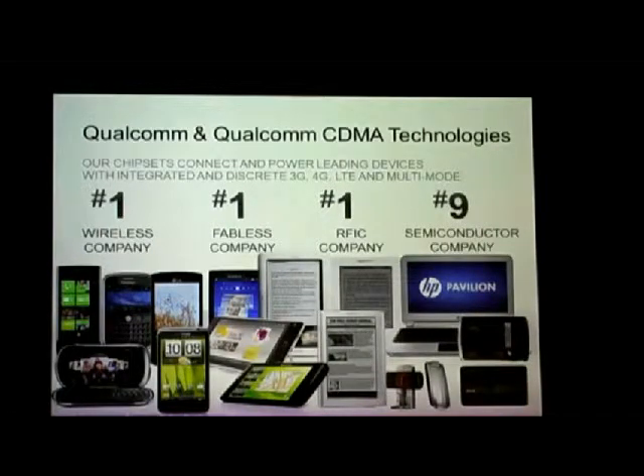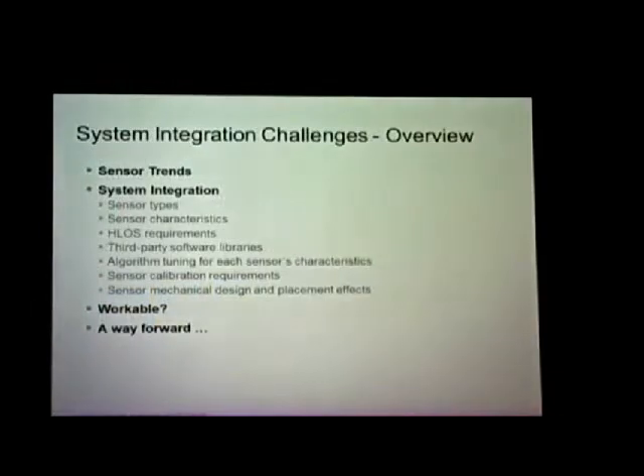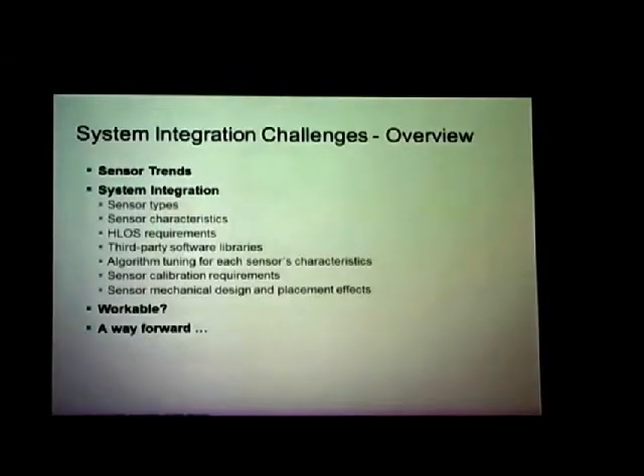So far, when you look at systems integration, you've heard about the first two pieces: sensor types — and there are more — and sensor characteristics like lux and sensitivity. But you haven't heard anything about high-level operating system requirements, or third-party software libraries. These are people who make libraries to use sensors in a creative way — they don't manufacture sensors, but they're sensor enhancers. You also haven't heard anything about algorithm tuning.